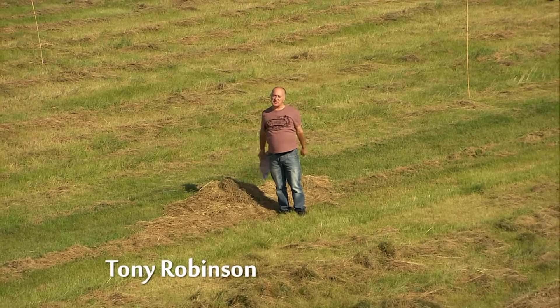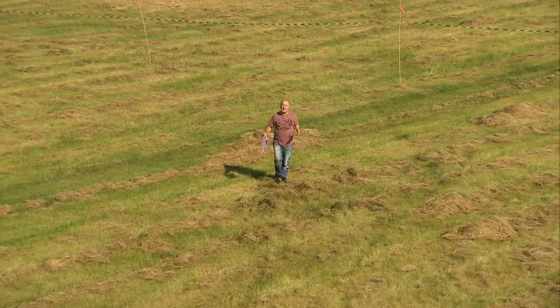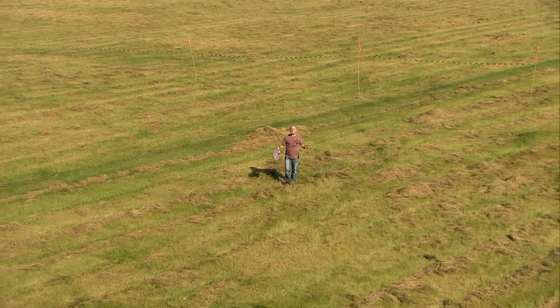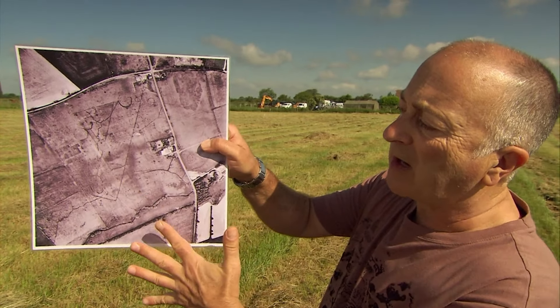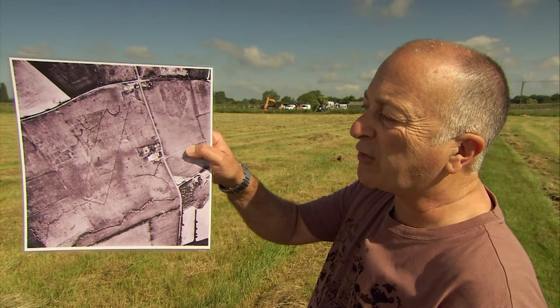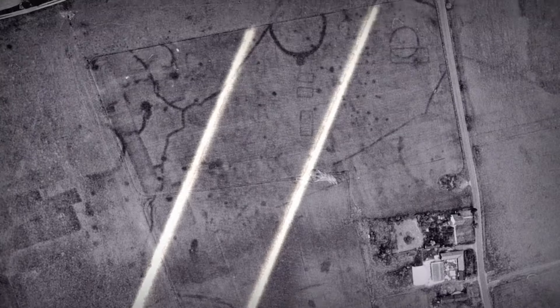Welcome to the flattest, most featureless field I've ever seen on Time Team. But first appearances can be deceptive and this field has already got our archaeologists practically foaming at the mouth. Look at this air photo — it's absolutely full of crop marks. Archaeologists reckon that shows around 3,000 years of human activity. They think this could be Neolithic, that these could be Bronze Age barrows, but it's this rectangle here they hope will take the field from the merely extraordinary to the potentially stunning. Could it be one of the rarest features in British archaeology — a massive Anglo-Saxon hall?